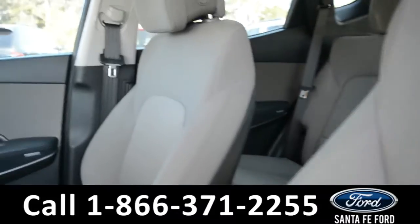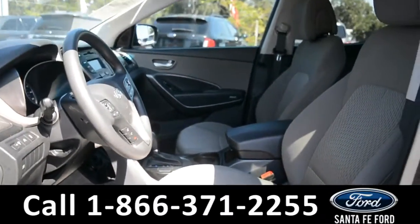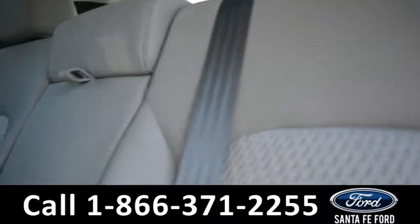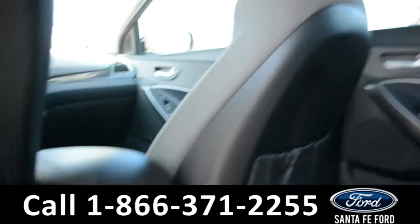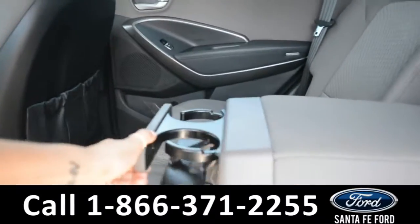The seats are tan cloth in excellent condition. Here's a quick look in the back row. There is a 12-volt plug-in, and this middle seat does come down for an armrest as well as two cup holders.